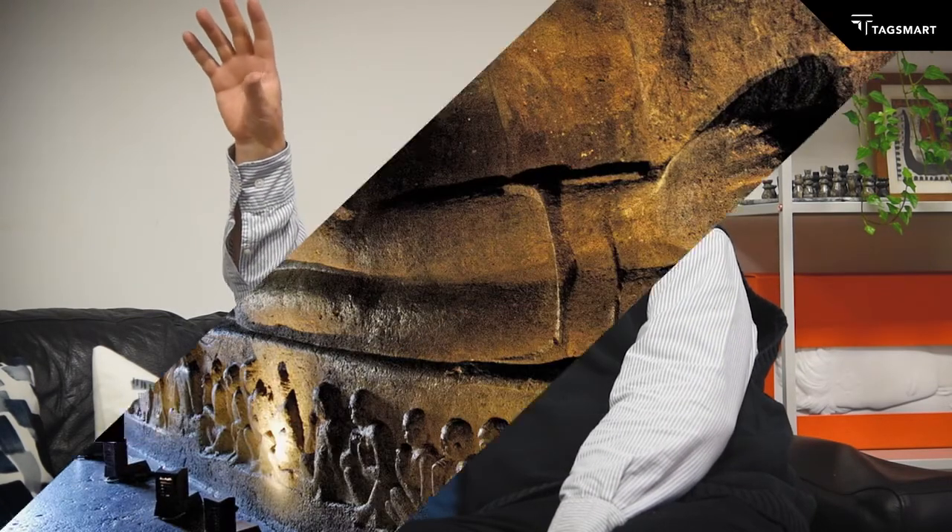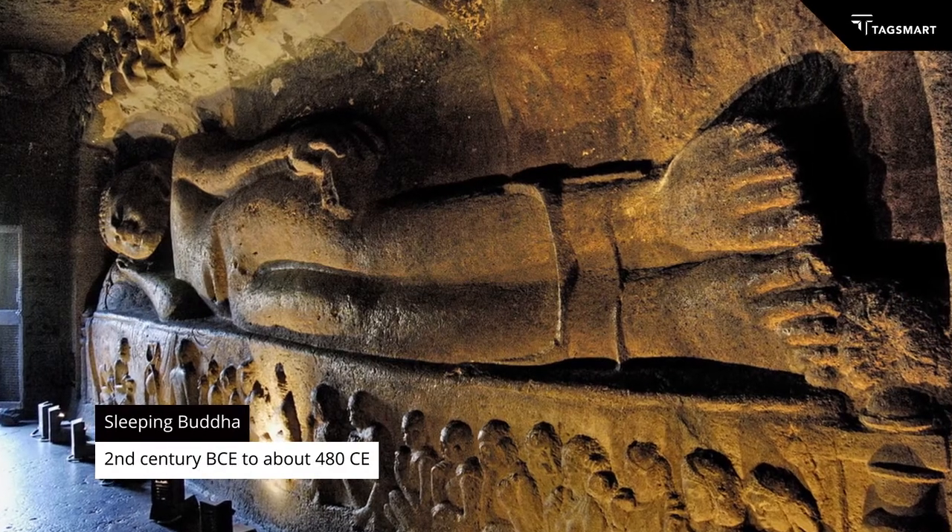Anyway, we went into these caves. And inside, they're also really well-known because there's a statue of a sleeping Buddha, which is absolutely extraordinary. It's colossal.